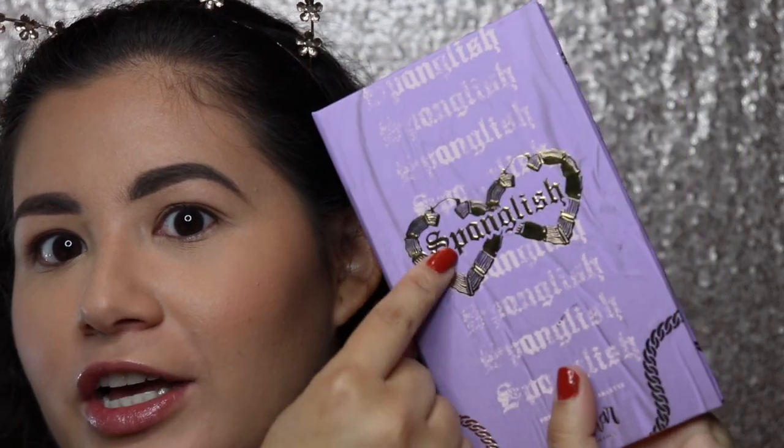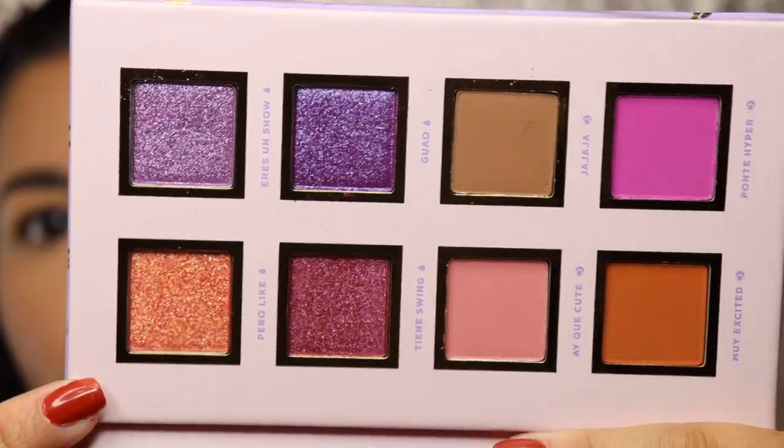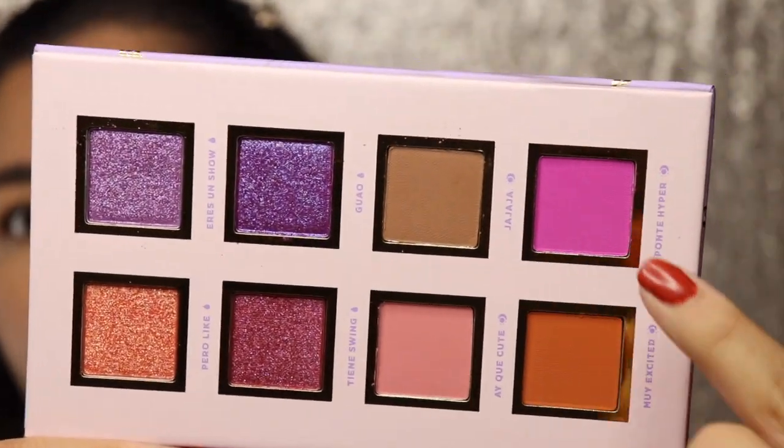I'm just gonna be focusing on the eyes for today's video, but if you're interested and want to see how to achieve this look, just keep watching. I am so excited to be using this palette! I saw the collection and I was like, that looks so good, I need it. I'm talking about the Alamar Cosmetics new palette — this is the Spanglish palette. I love the name; the packaging is so cute. I love the purple, like the lavender purple, the gold earrings with the name, some purples here.